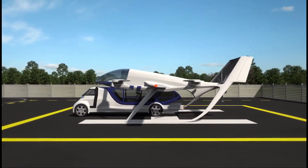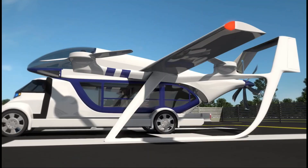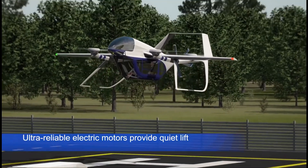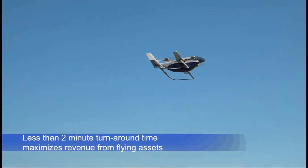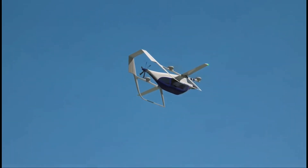Upon landing, a separate ground vehicle swiftly carries the passenger pod to its final destination. Additionally, the TF2 features a cargo pod option for rapid urban goods delivery. While the official pricing for the TF2 remains undisclosed, a comparable model, the TerraFugia TF-X, is estimated to cost around $200,000.